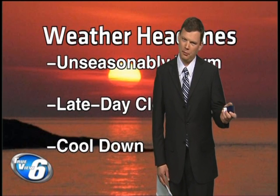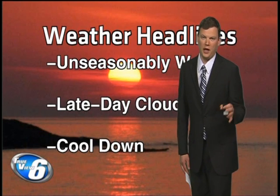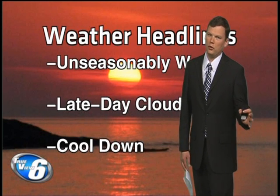For Upper Michigan Source.com, I'm meteorologist Sean Householder with your weather on demand. It is unseasonably warm today out ahead of the next front. We'll see late day clouds, maybe a raindrop this afternoon and evening, and then we'll have to talk about a pretty significant cool down for the second part of the week.